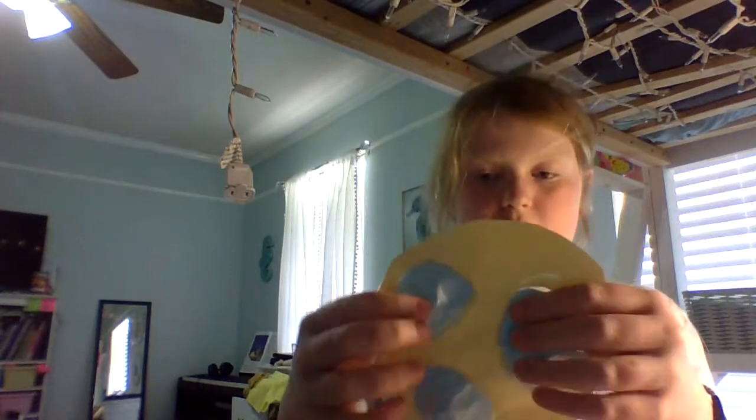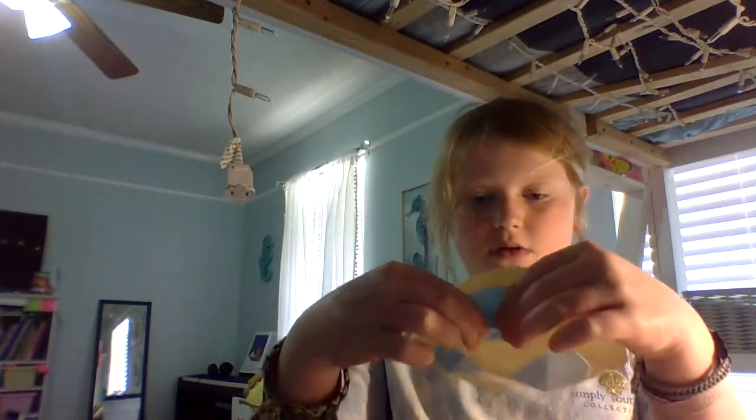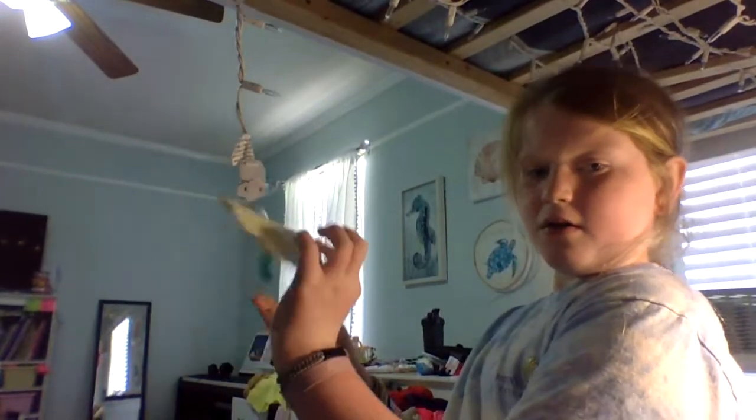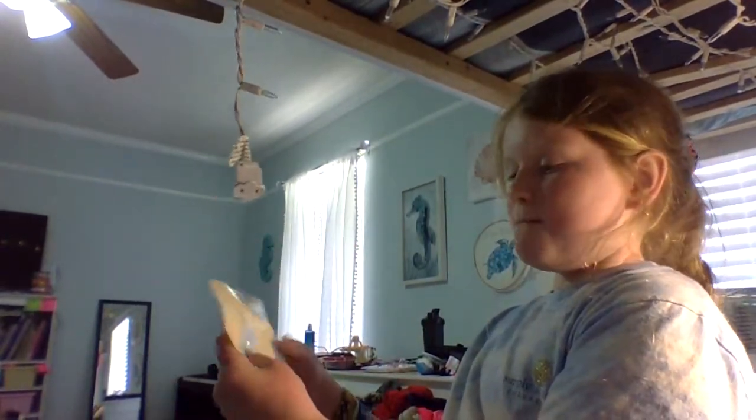And then I have a homemade pop it. I love this homemade pop it and I might make another one, but I'm going to make it like a Simple Zimple — like smaller, you know, like Simple Zimples are. I really like this.